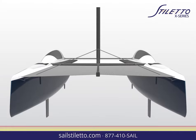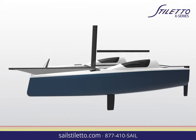The Ultimate Beach Cat, Stiletto X is affordable, beachable, and trailerable. Perfect for shallow coastal cruising, Stiletto X is easy to handle and takes her crew on adventures to places seldom seen by sailboats.